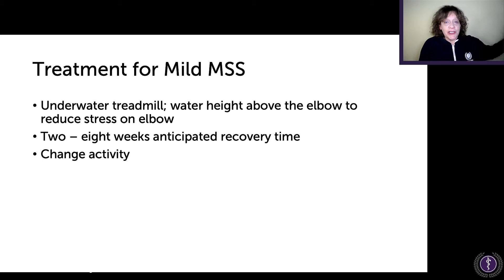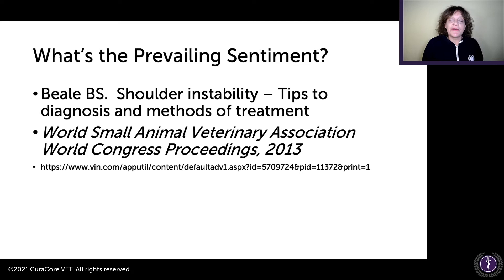They also mention the underwater treadmill as an approach — keep the water height above the elbow to reduce stress — and anticipate two to eight weeks recovery time with activity modification. And there is surgery if conservative options don't work, but I'm not going to cover surgical approaches in this talk.